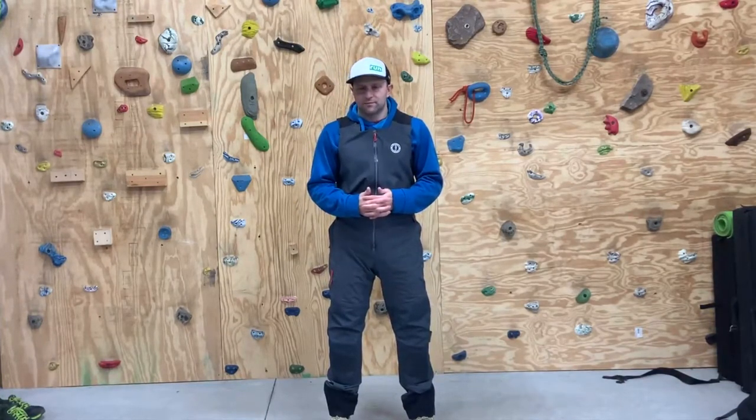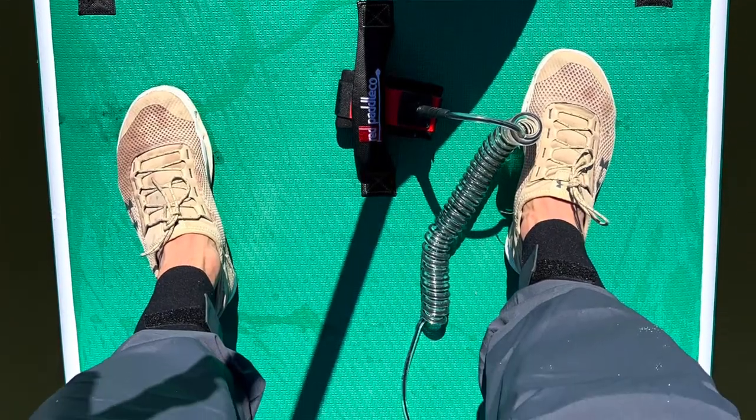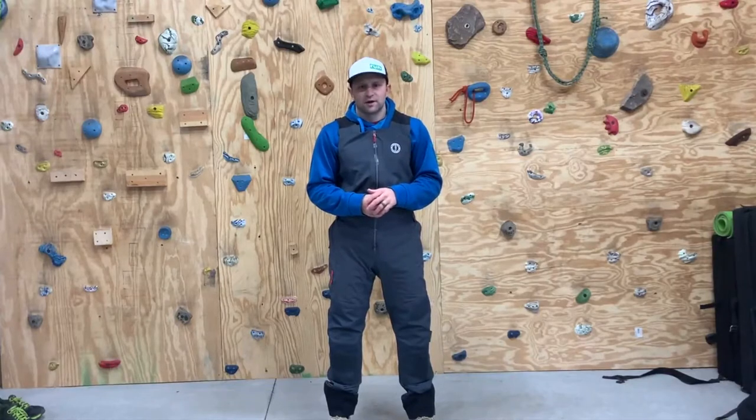I've had these for about four or five months and I've waited until the winter months to really test them. I've done things in these like gone out on the paddle board, taken my canoe out in them, and I recently went out on a really cold weather fishing trip in the Chesapeake Bay on a pretty small but fast fishing boat.